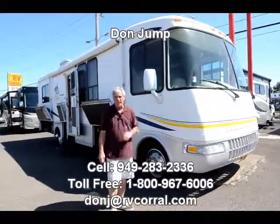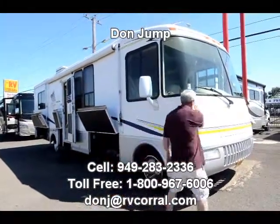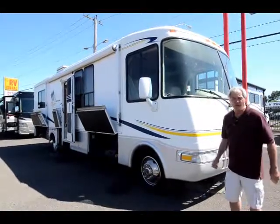Hi guys, welcome to the RV Corral. My name is Don. I'm going to give you a quick tour of this beautiful Rexhall American Clipper. It's only got 25,000 miles — 2003.